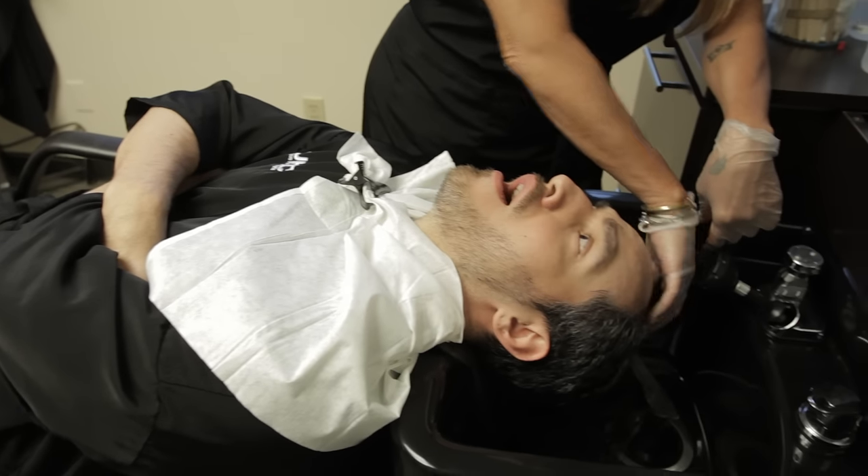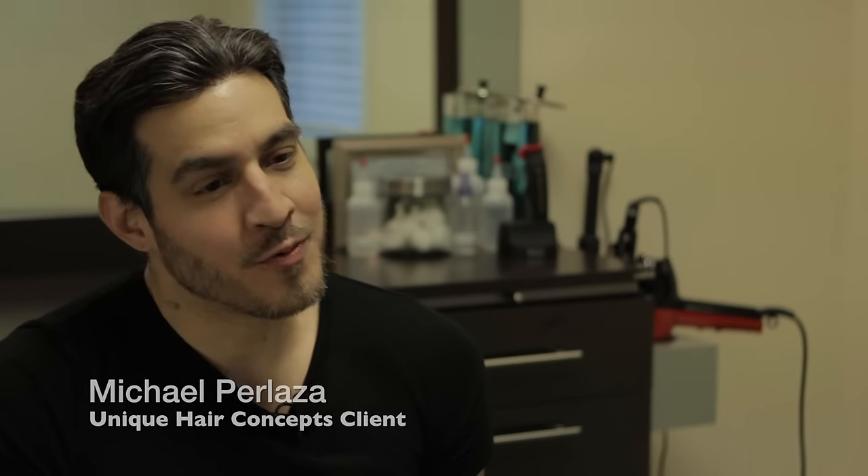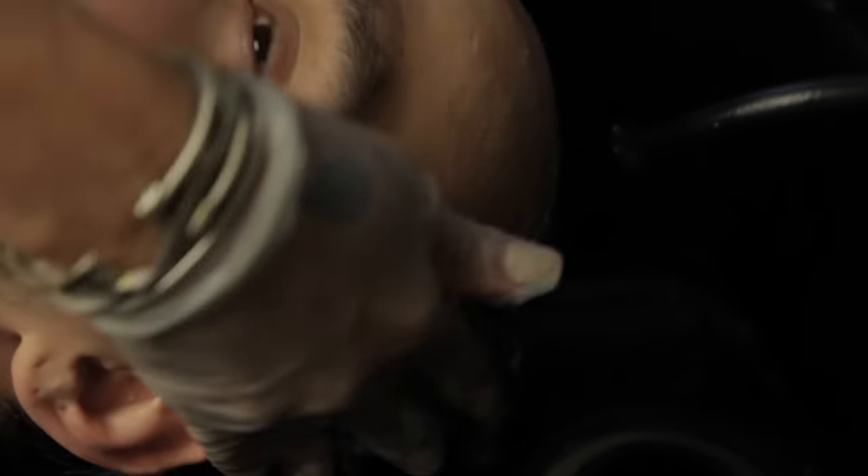I was about 23 and I started noticing it was just receding a little bit. When I look in the mirror you want to feel good about yourself and I just wasn't. It was just the bottom line. I saw it happening and I said it's gonna get worse and worse. My father had a receding hairline, my older brother too.